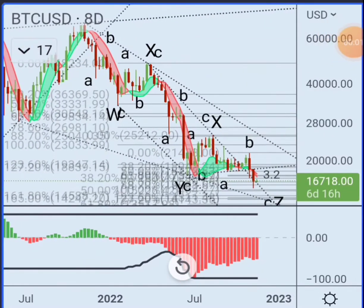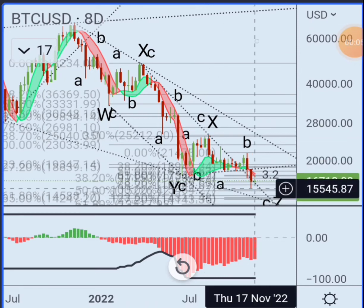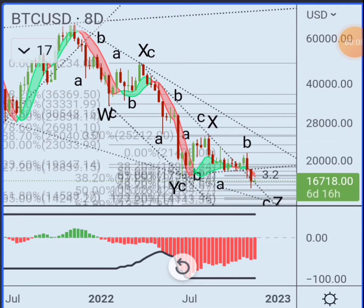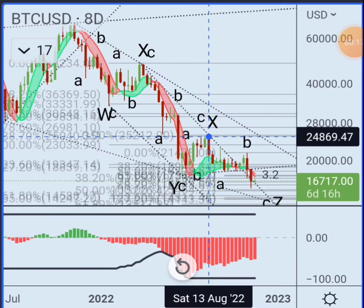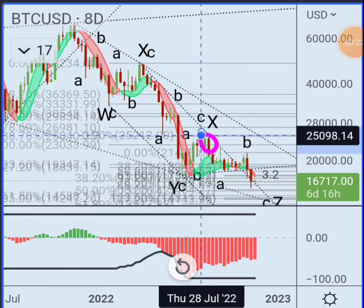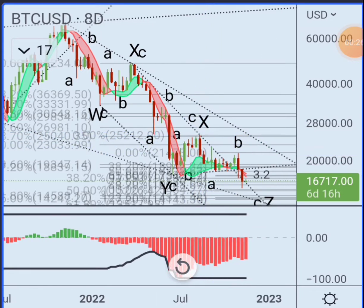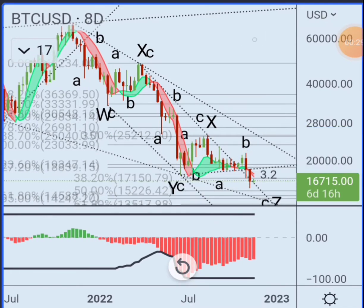What's up guys? I want to really quickly look at Bitcoin. If this is a WXYXZ like I have labeled, this is a possibility. The problem is that this X wave right here is a little suspect and it didn't retrace to the 50618. It got to about like the 236 or maybe the 382. So it's a little suspect.